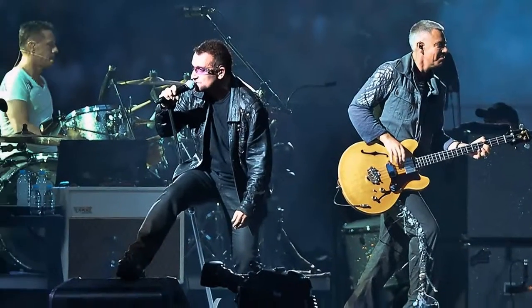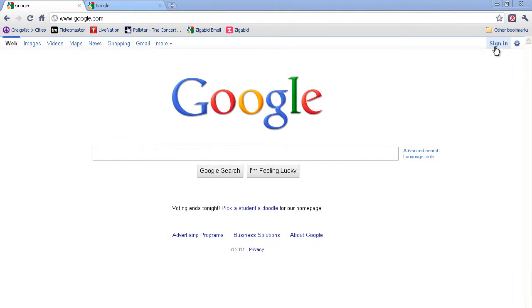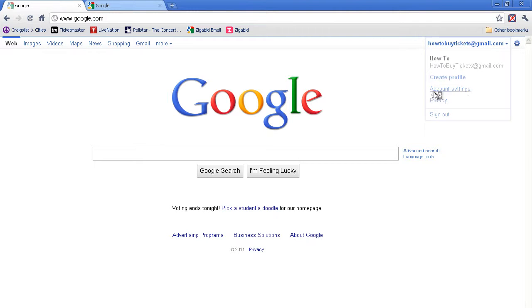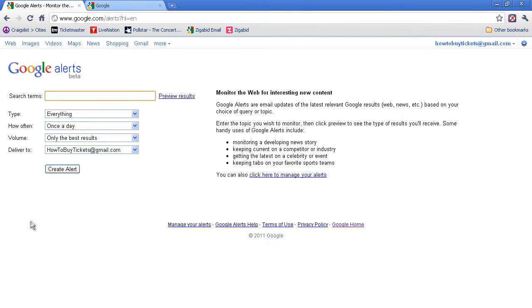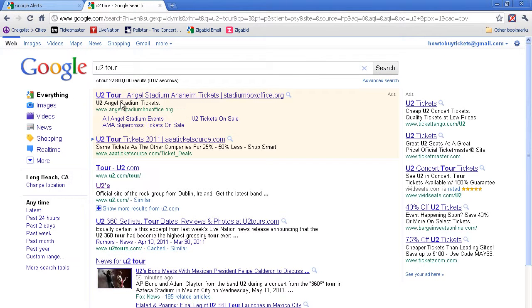So, you want to get tickets to see U2 on their 2011 tour? First things first, make sure you sign up for online alerts. You can use Bing, but I like to use my Google account. I simply click on my alerts tab, type in U2 2011 tour, and I receive a notification whenever any new information is announced.